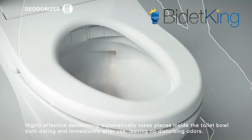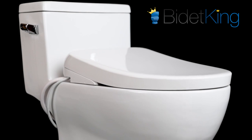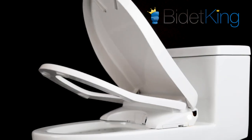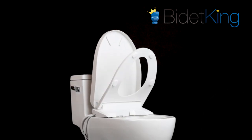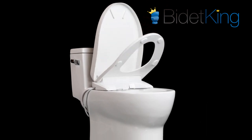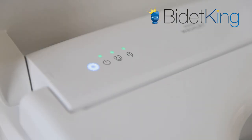Some new features from the previous generation include a manual premist feature that uses eWater Plus to spray the toilet bowl before use — before, this was only an automatic function. A power deodorizer function was also added that can boost the power of the built-in deodorizer fan with the press of a button to maximize odor elimination. When paired with a compatible Toto Auto Flush Kit, users can program the S7A's lid to automatically close before a flush is initiated, reducing the spread of germs and particulates. Toto also added fine-tuning adjustments like the timing of the automatic lid, LED nightlight settings, and time schedules for the power saving mode.